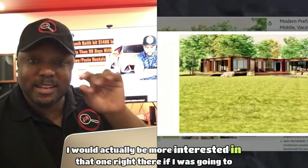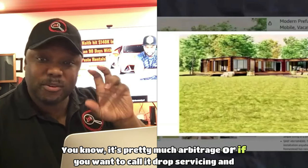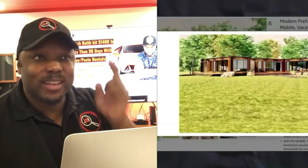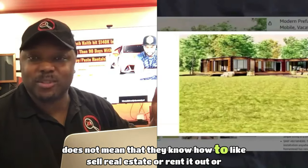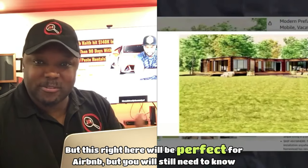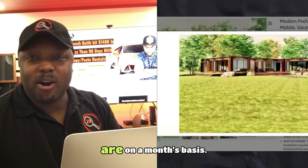I would actually be more interested in that one if I was going to purchase it cash or credit. We practice the copy and paste rental model — pretty much arbitrage, or drop servicing. We would find someone that already owns this property who isn't knowledgeable about monetization. Just because somebody is a real estate investor doesn't mean they know how to rent it out. This would be perfect for Airbnb, but you still need to know how to optimize the property to attract people willing to pay nightly.